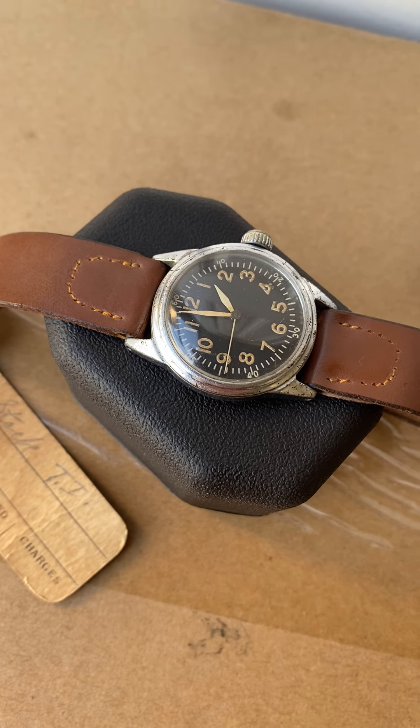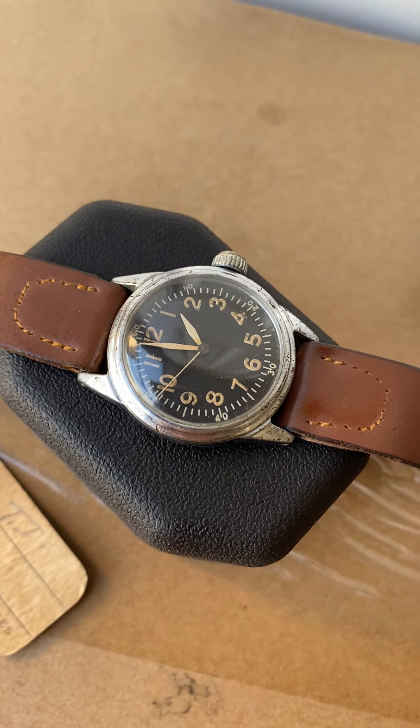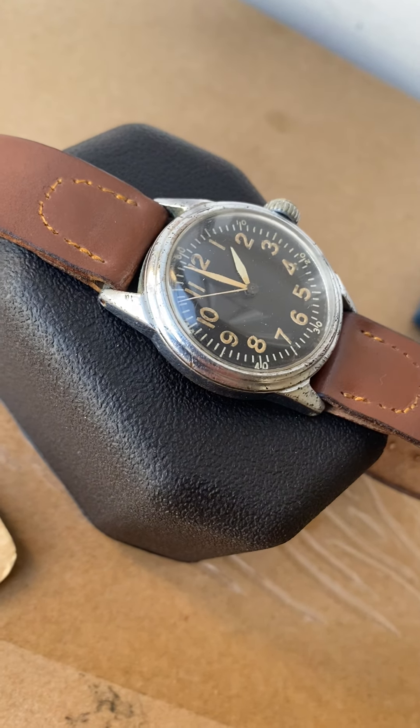The watch came from an estate in Pennsylvania, near Scranton. It has the original base metal case, which I have to say is in decent shape.